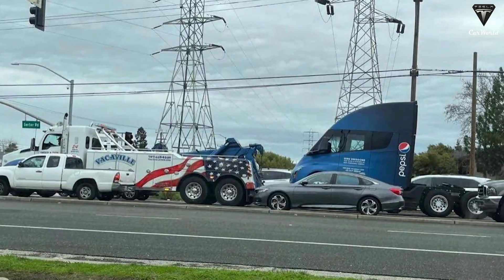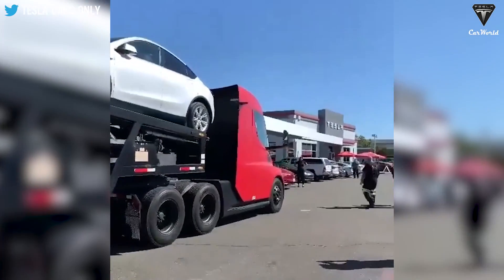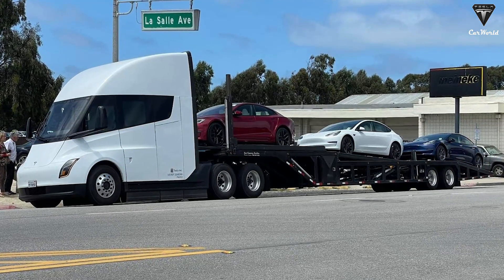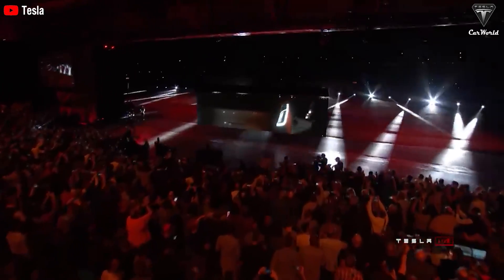Imagine your new electric car being delivered to you directly on an electric semi-truck that is powered by the sun, wind, and battery power. It's really cool to see that finally the Tesla Semi is actually delivering Tesla's electric cars.